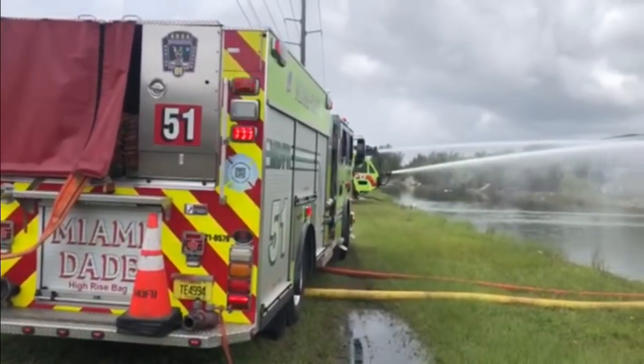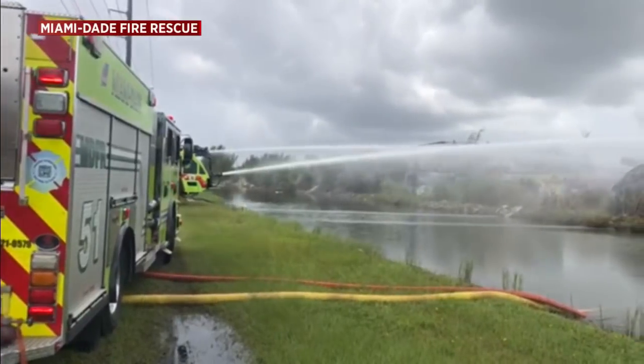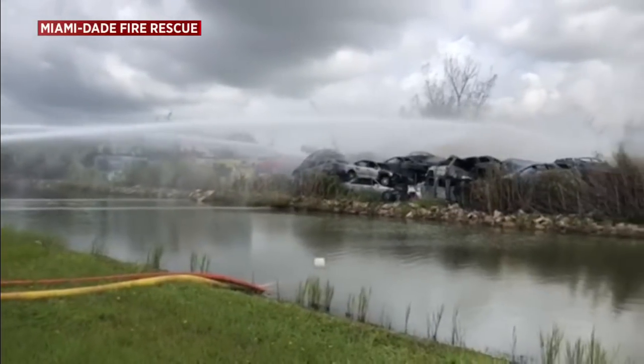In fact, we have another angle to show you. This is video provided by Miami-Dade Fire Rescue, giving us a real up-close look at some of the work that they were doing.